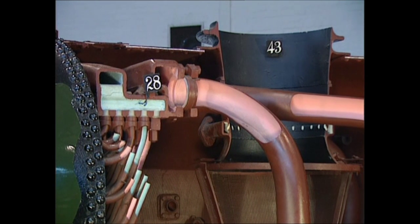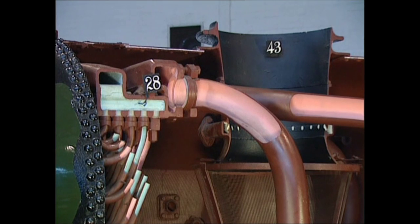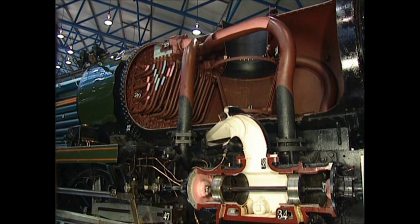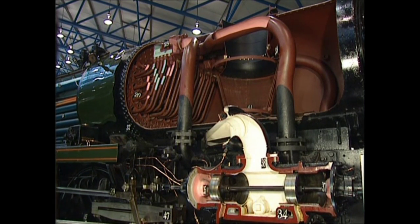It then flows through internal pipes, doubling back through the boiler almost as far as the firebox. After this, the steam is very dry, superheated, and ready for admission to the cylinders.